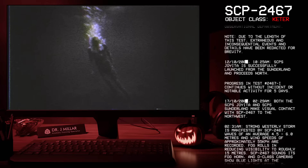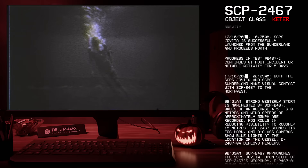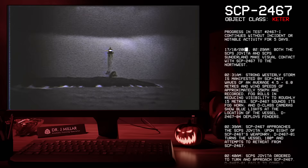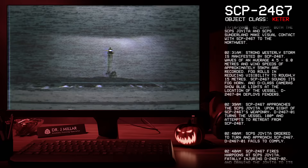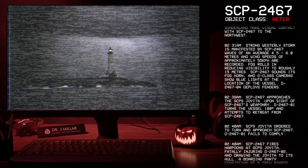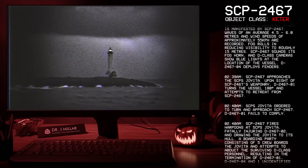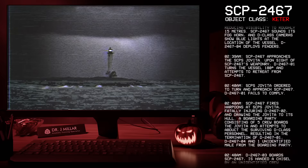17-10-2000, 02:29 AM: Both the SCP-S Joy-Eater and SCP-S Sunderland make visual contact with SCP-2467 to the northwest. 02:31 AM: A strong westerly storm is manifested by SCP-2467. Waves of an average 4.5 to 6.0 meters and wind speeds of approximately 55 kilometers per hour are recorded. Fog rolls in, reducing visibility to roughly 15 meters. SCP-2467 sounds its foghorn and D-class cameras show blue lights at the location of the vessel. D-2467-4 deploys fenders.